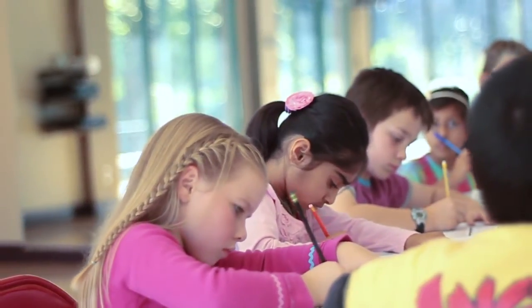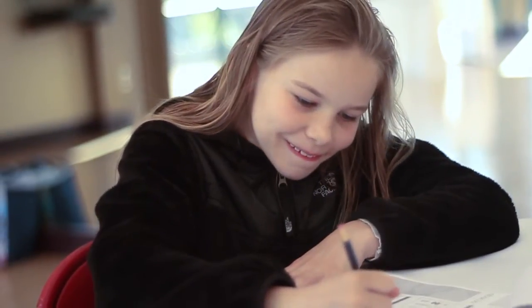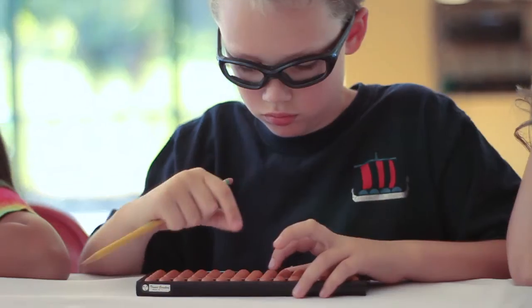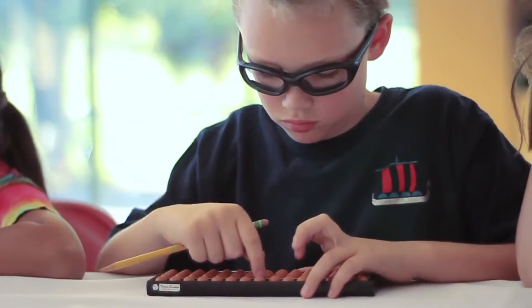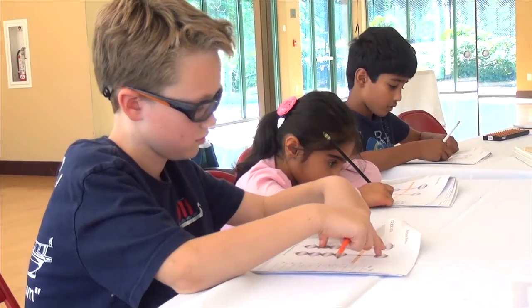As their mental math skills improve, so does the speed of their problem solving. This mental training is a powerful skill that will benefit them throughout their studies.